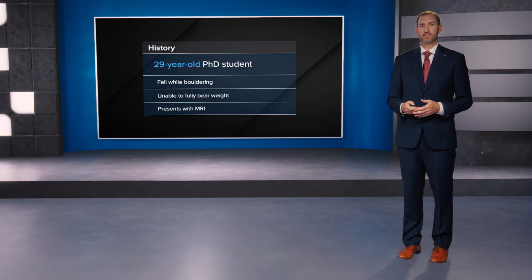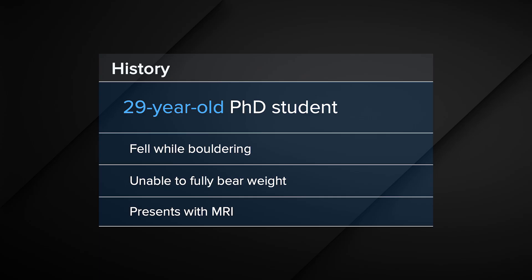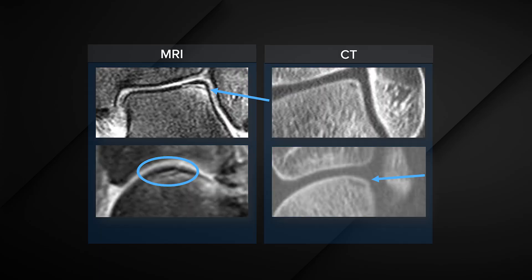My case is a 29-year-old graduate student who fell while bouldering. She presented to my clinic unable to bear weight, and she had already had an MRI. When you look at the MRI, you see edema on the lateral talar dome, as well as that thin black line representing an osteochondral defect. I got a CT as well to evaluate and make sure I didn't miss anything, and that again showed that same defect.